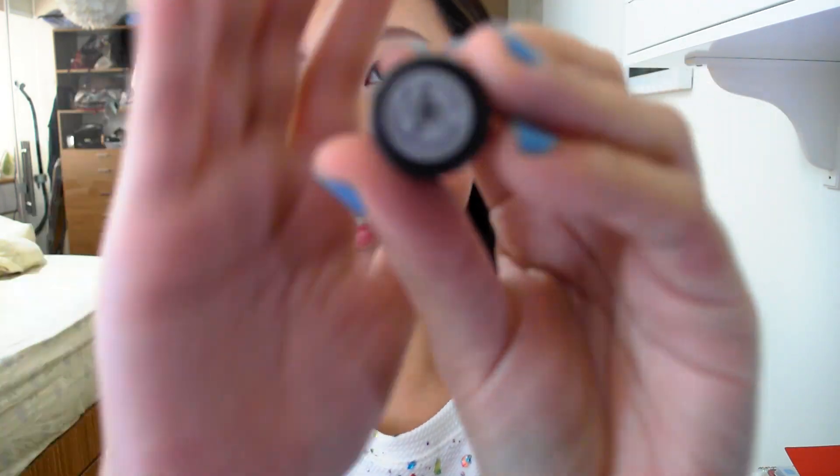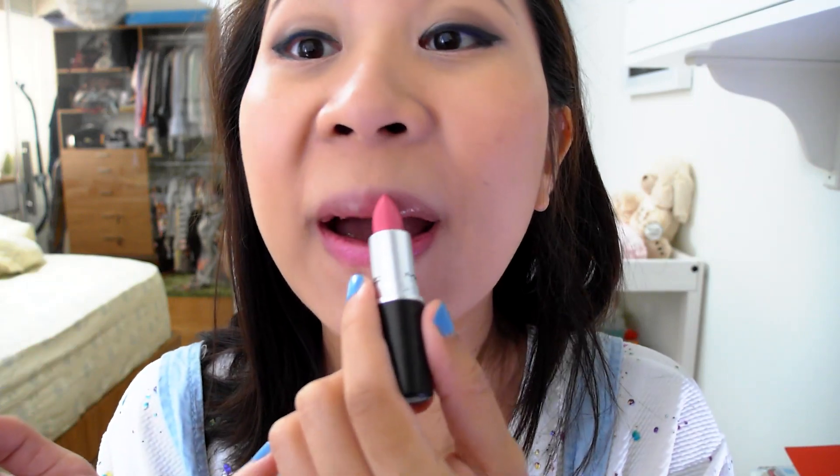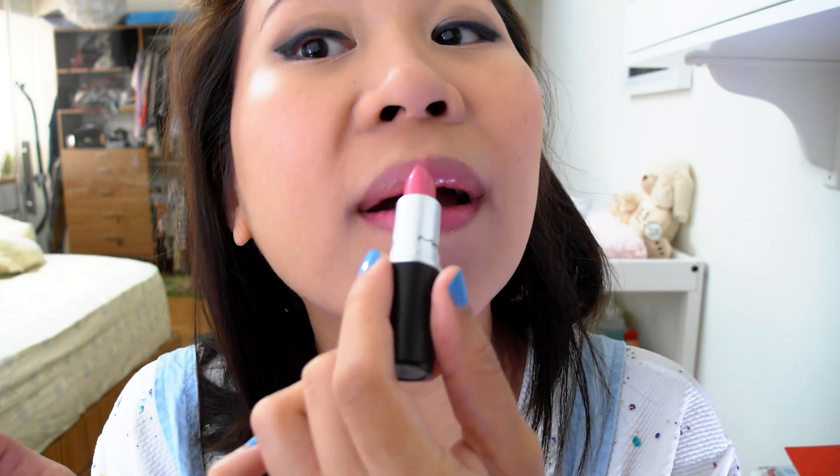Once the Lip Glow is settled in I'm going to use my MAC lipstick in Pink Nouveau — this is a satin — and I got this lipstick for free, can you imagine? It was like a MAC event and you could trade in any lipstick that you had in your makeup bag for a brand new MAC lipstick, any brand. So I just traded in my crappy drugstore brand lipstick and I got this for free. This is how Pink Nouveau looks like.